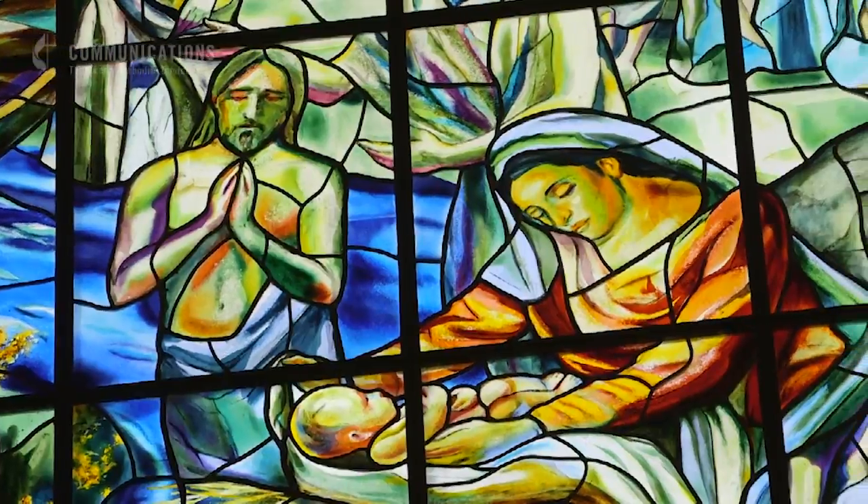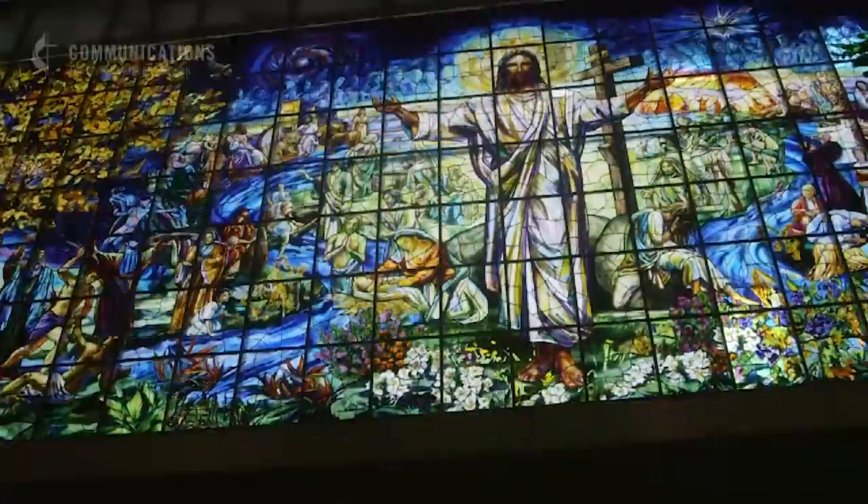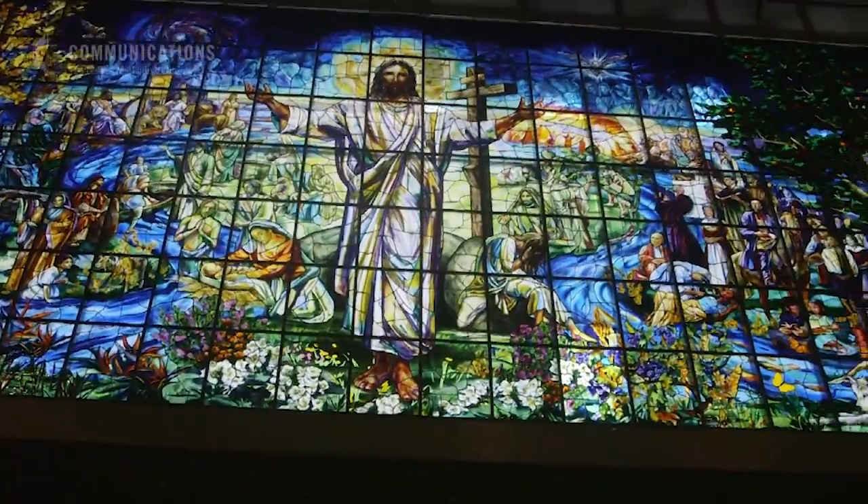Senior Pastor Adam Hamilton explains how the window brings the Bible to life. The Bible begins in a garden, it ends in a garden, and in between there is a garden of redemption. There are trees on either end that bookend the window just like they do the Bible.